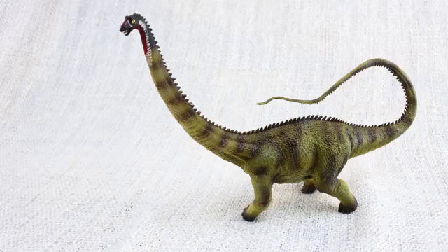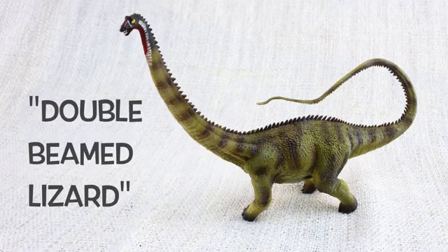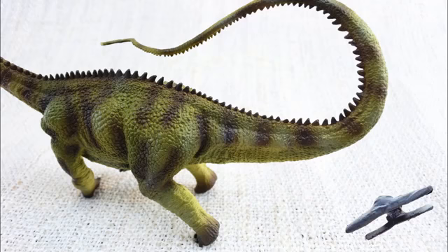Do you know what Diplodocus means? It means double-beamed lizard — because it had unique double bones all along the underside of its tail!